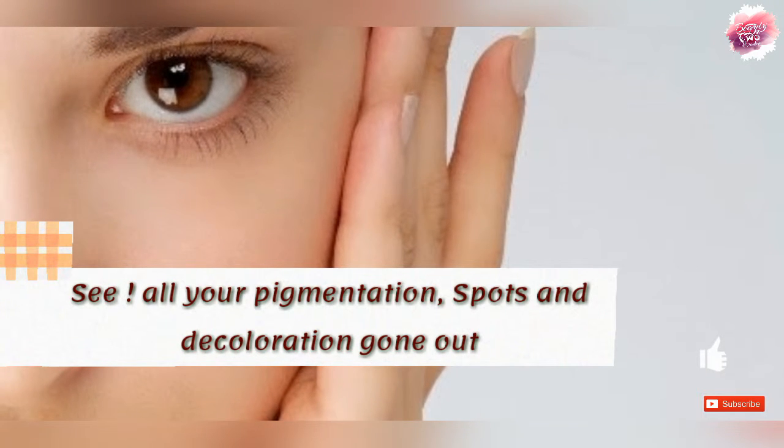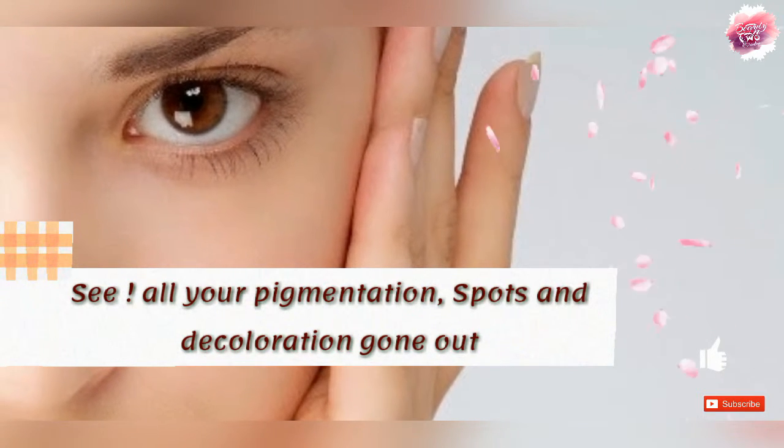Follow this tip and look at how quickly your pigmentation, discoloration, and uneven skin tone will go away.